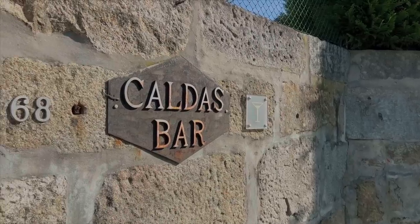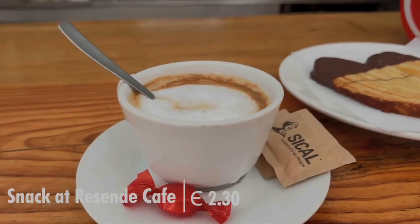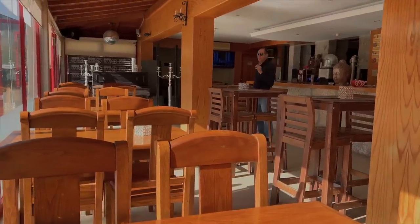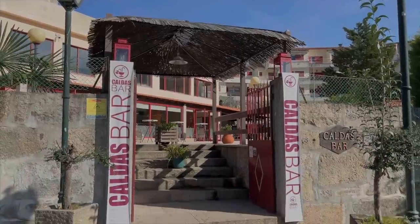We just finished a quick stop in Caldas de Ajegas. Sia had a croissant, I had a coffee and a pastry. Antonio picked up the croissant, and the pastry and coffee was two euros and 30 cents. A really cute, family-owned, very tranquil place on a Sunday.